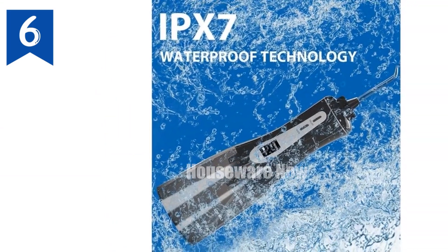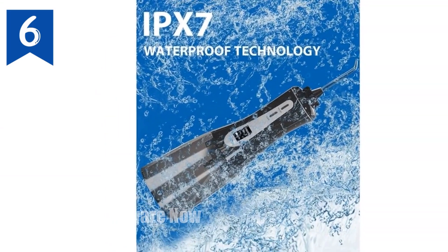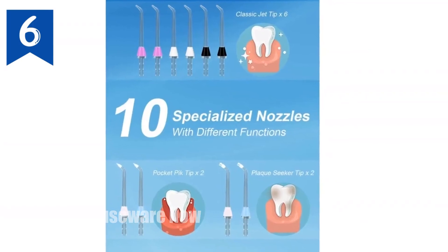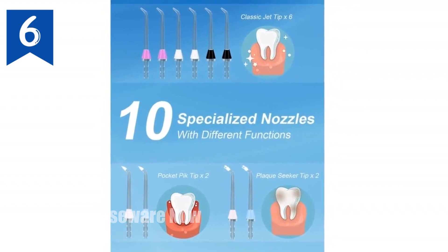Multiple modes and water capacity: five cleaning modes — strong, normal, soft, pulse, and child — plus a 350-milliliter water tank for continuous flossing.